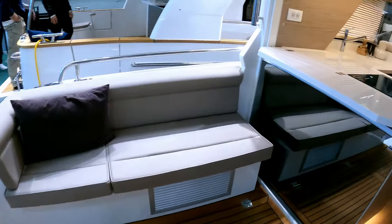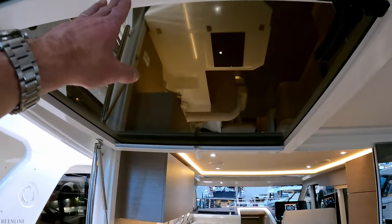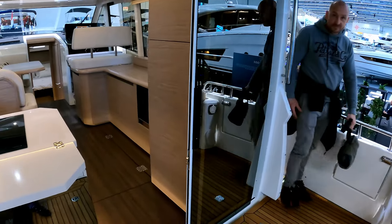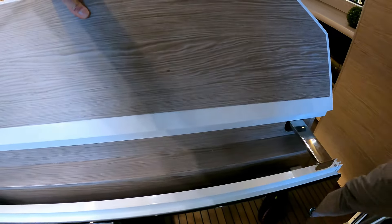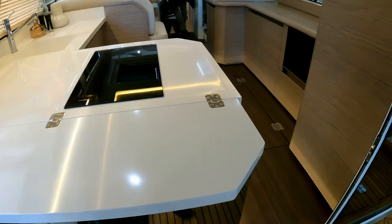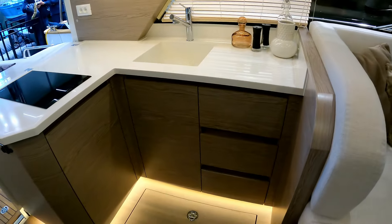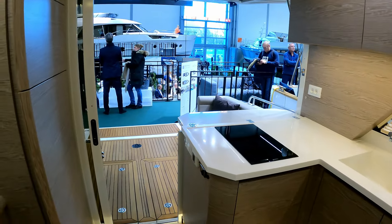That bench seat leads forwards to the little galley here. There's a big drop-down window and the mirrored sliding patio doors, which is a feature of all Greenlines. This folds back up out of the way when you are at sea. It gives you access to the galley through here, and the fact that the galley opens out onto the aft deck through this big aperture is really fantastic.